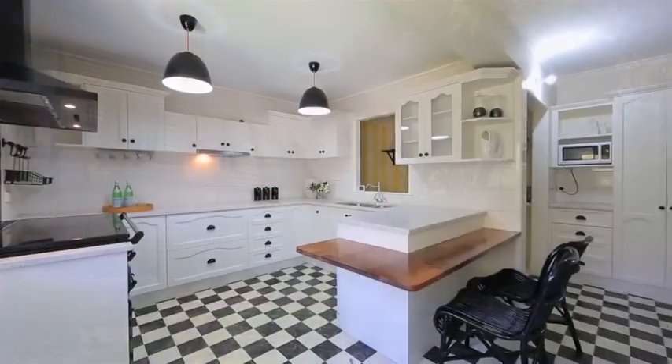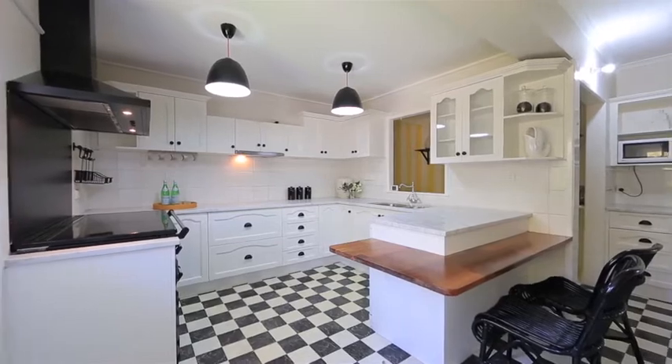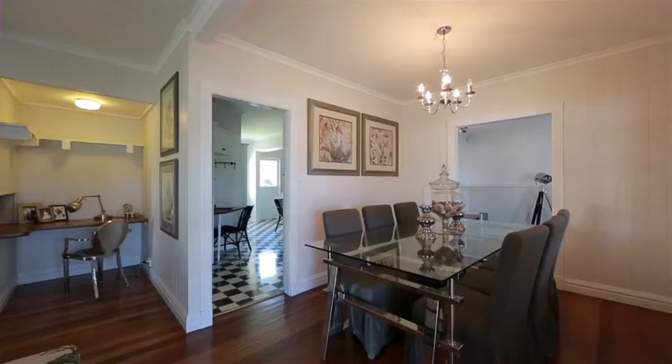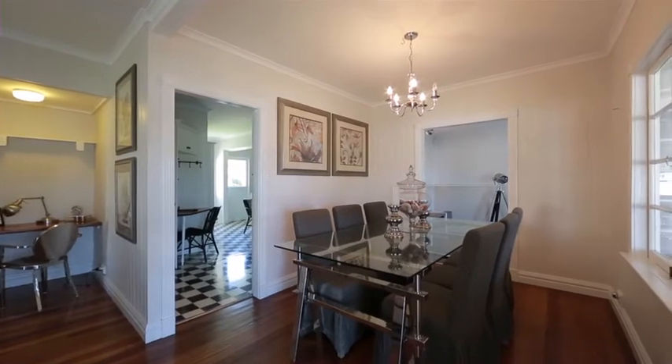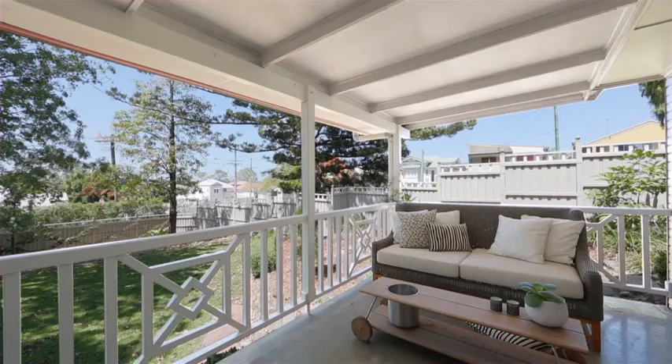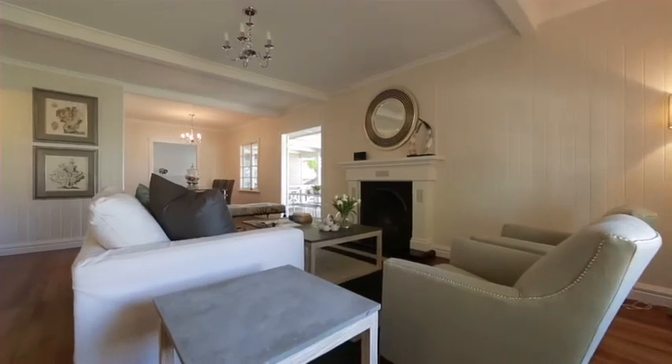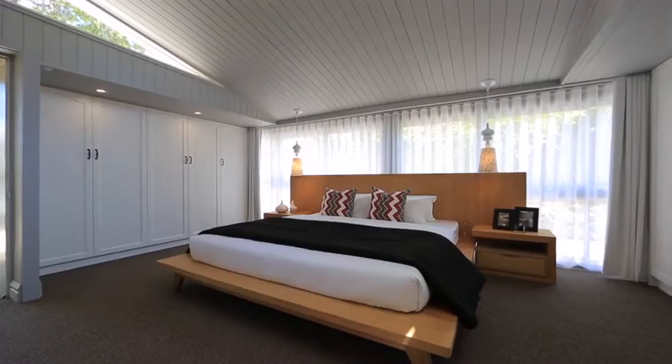This Hamptons inspired home has been lovingly transformed into a stylish family retreat. The northeast aspect and position atop a 736 square meter corner block, it boasts a flexible floor plan and offers space and separation for families or the perfect home business.